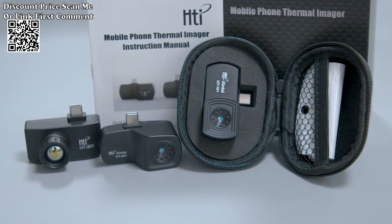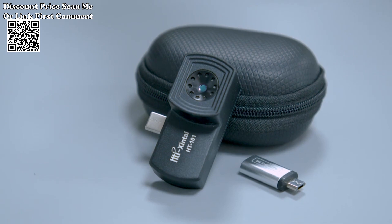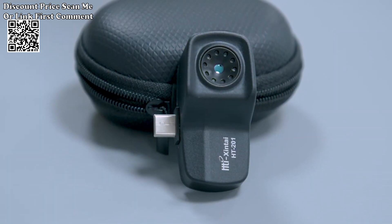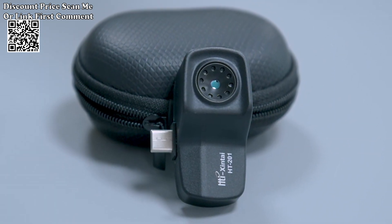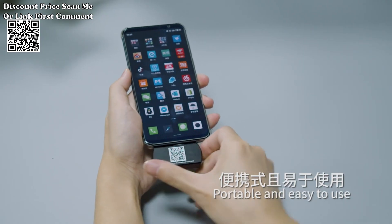The compact design of the thermal imager enhances portability, making it easy to carry and use in diverse environments. Whether you're working in tight spaces or on the go, the HTI HT-203U is a reliable companion for thermal imaging tasks.